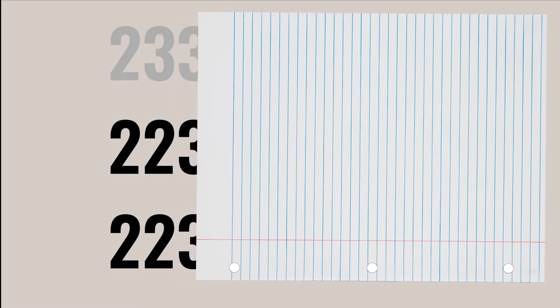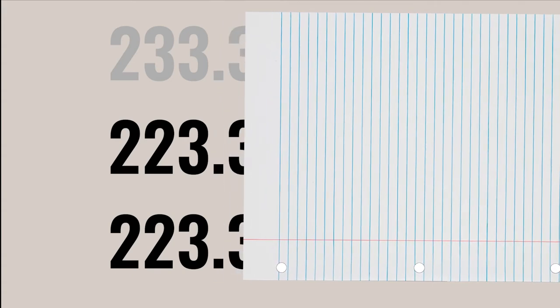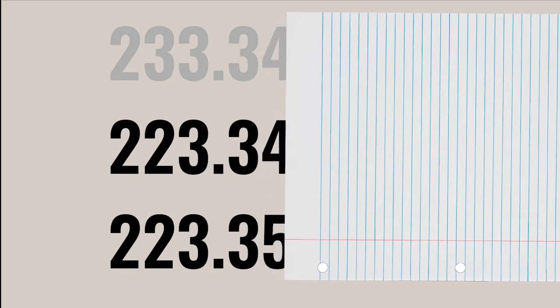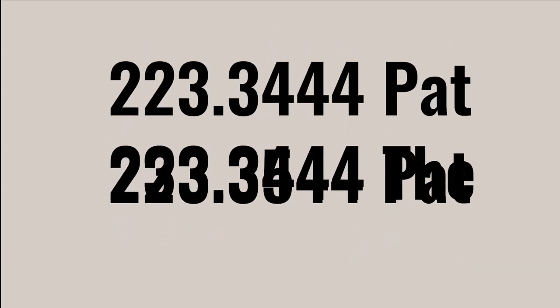Continuing with the 22s, the next number exposed gives us 223, which isn't enough information to determine their order since they are the same number. Moving the paper one more number reveals 223.3, which is the same as before. Moving the paper yet again yields 223.34 and 223.35. Now we can determine their order: 34 is less than 35, so it goes to the left of the 223.35 book. So the correct shelf order for these books is as shown.